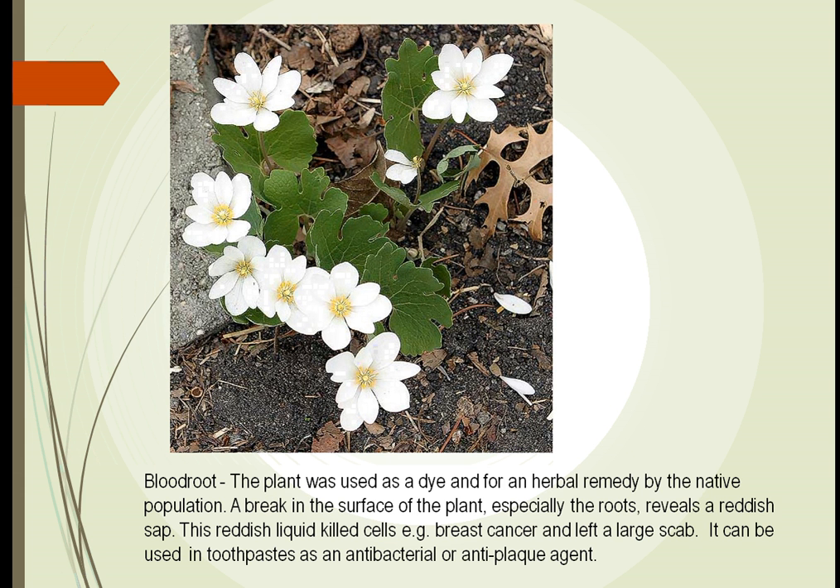Another one was the bloodroot. When people found this plant, they cut the root and it looked red, which appeared bloody to many people. So they tried it out on skin lesions, and it turned out to be very effective at controlling inflammation of skin lesions and also for the destruction of abnormal skin tumors. It was used first to treat breast cancer — it worked well and killed off the breast cancer it came in contact with. However, it was not good for treating the systemic parts of breast cancer. Today we use it as an antibacterial or anti-plaque agent.